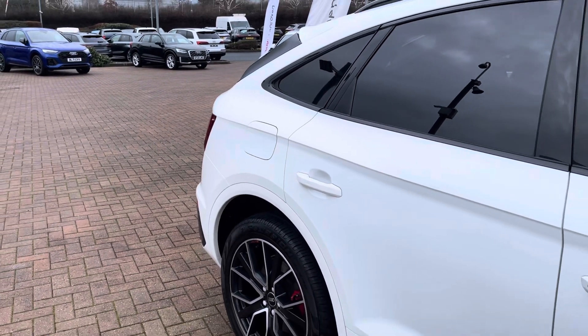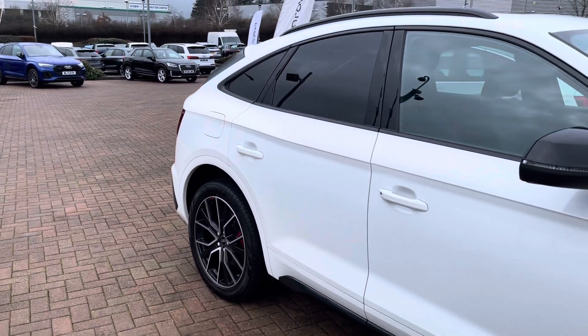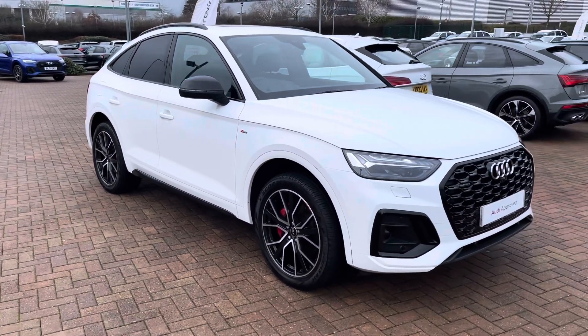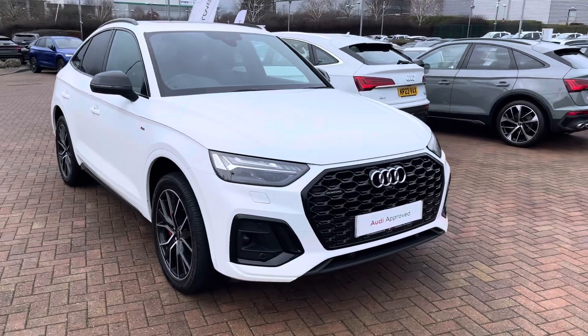Hello, this is Tom from Stafford Audi and today I'll be taking you around this approved used Audi Q5 Sportback Edition 1 50 TFSI-E Quattro with the S-Tronic gearbox.